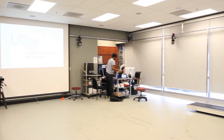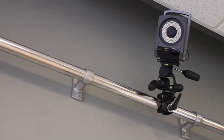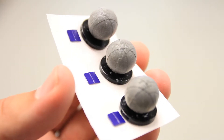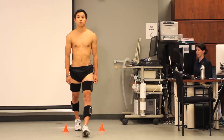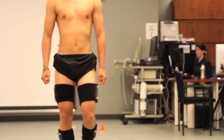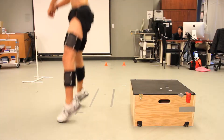The laboratory houses a Vicon Motion Analysis System, which includes 10 cameras for 3D human movement assessment. Retroreflective markers are placed on the skin of individuals, and those individuals perform specific tasks within the laboratory. These include walking trials, running trials, cutting, jumping, hopping, and squatting.